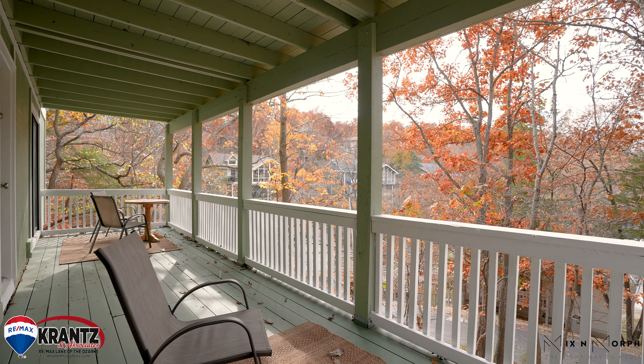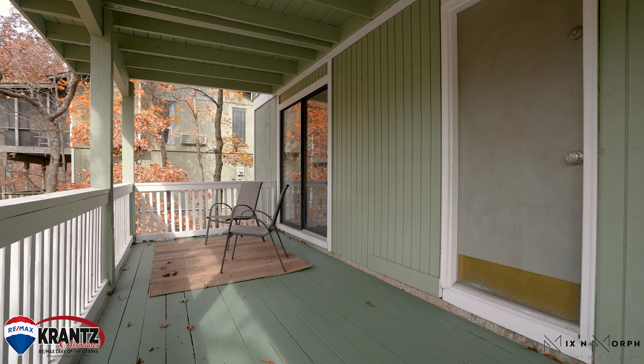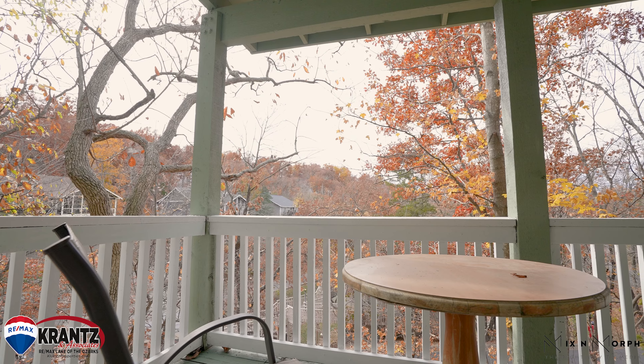Enjoy the treehouse feel on one of the two decks located on each level or the screened-in porch.